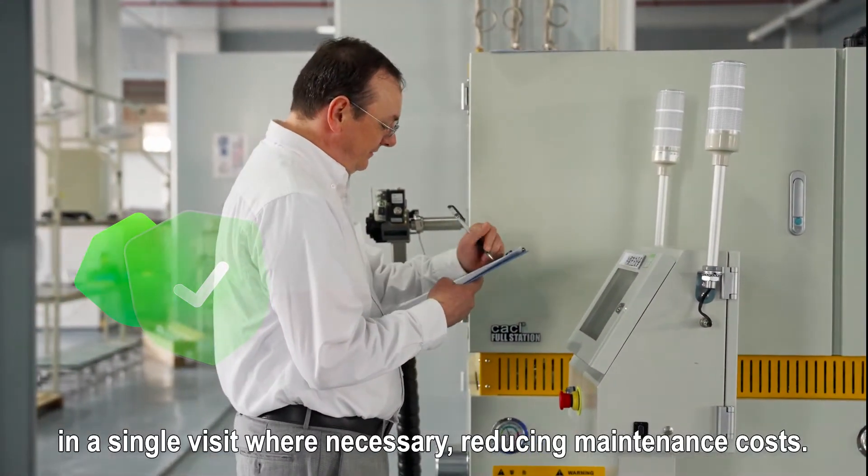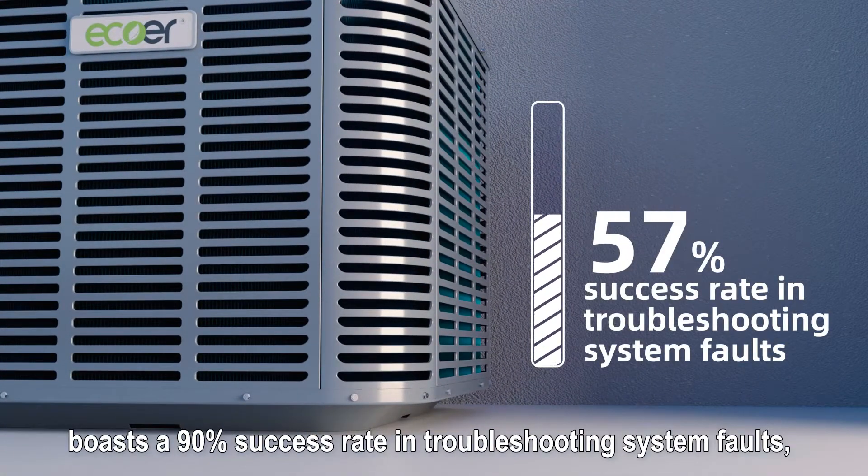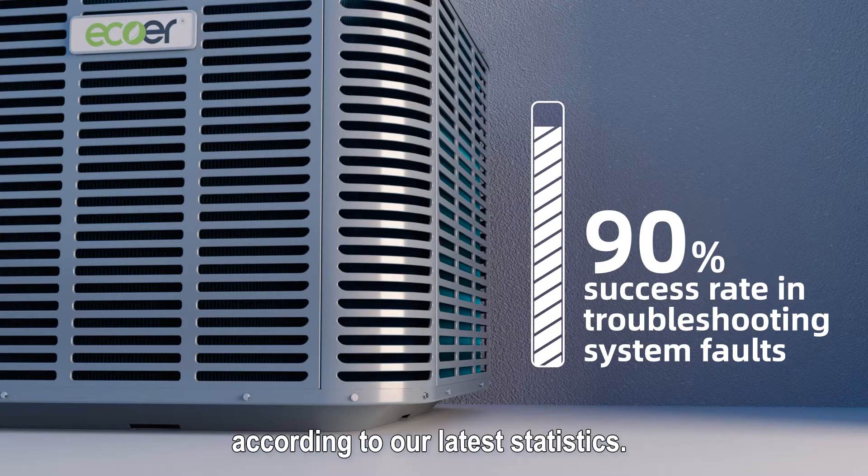This reduces maintenance costs. Our Eco or Decade smart heat pump series boasts a 90% success rate in troubleshooting system faults, according to our latest statistics.